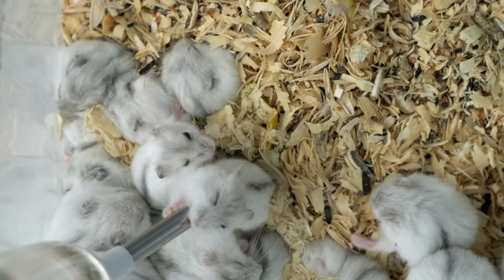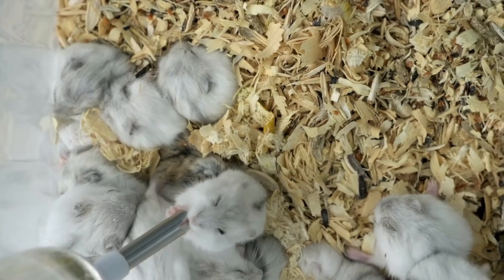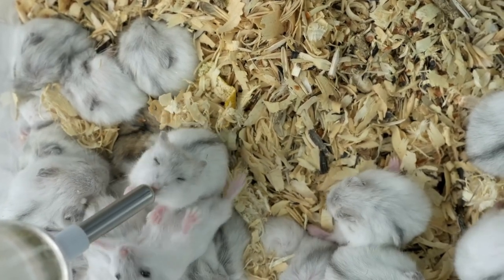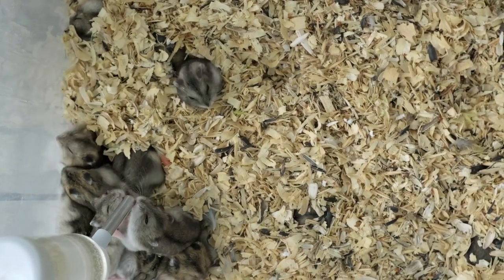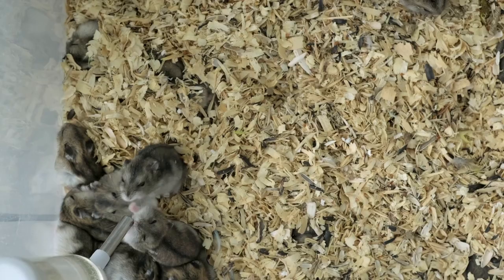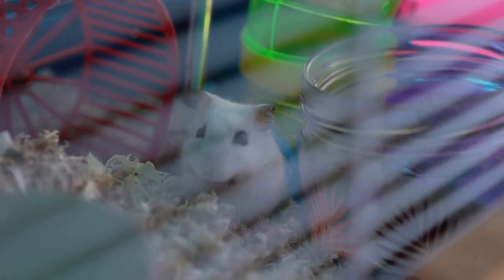Regular interaction and gentle handling can also contribute to their overall happiness. Remember, each gerbil breed has its unique charm and specific needs — their care might require a bit of fine-tuning, but it's all part of the joy of being a gerbil parent. Do your research, understand their needs, and provide them with the love and care they deserve. Regular vet checkups are crucial, especially since gerbils are masters at hiding illness. Keep a close eye on any changes in their behavior, appetite, or physical appearance — early detection of any potential health issues can be a lifesaver.